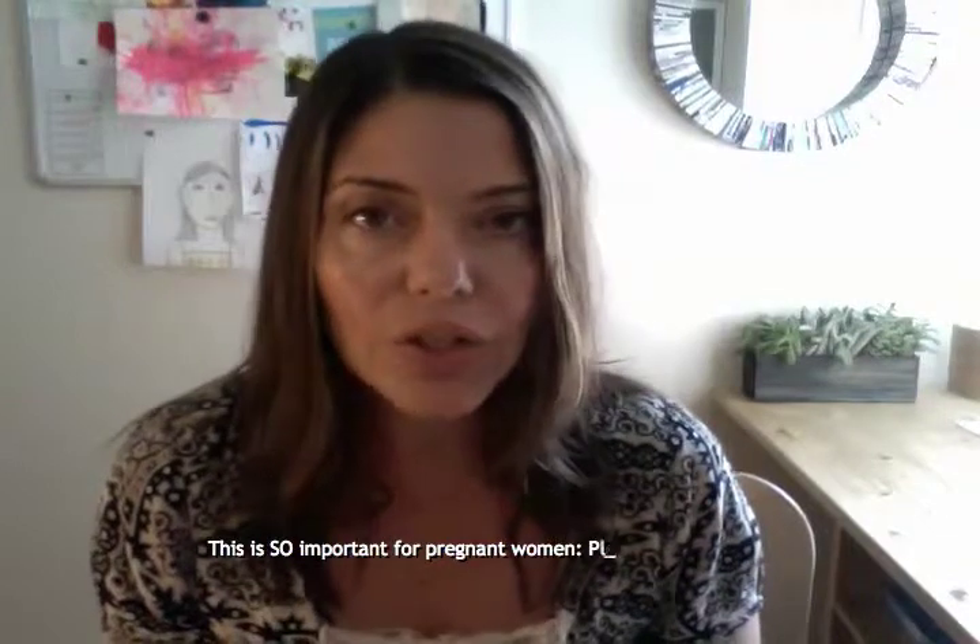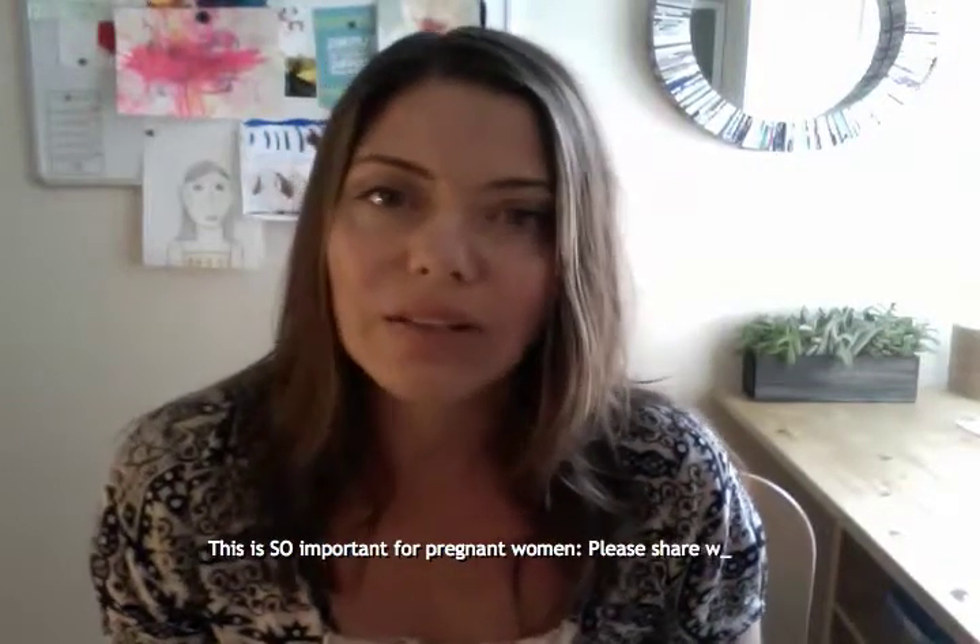My rule of thumb is: anything with a poison label should not be in your house, especially if you have kids. You're still spraying it in their world, and that doesn't make a lot of sense. Studies have linked chemicals in cleaning products with asthma, allergies, and a whole bunch of other health problems. In fact, a 2010 study in Britain found that pregnant women who cleaned with chemical cleaners were twice as likely to develop breathing problems.